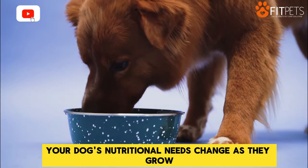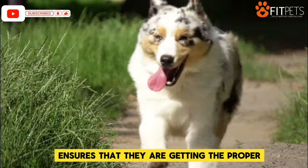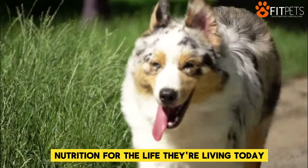Your dog's nutritional needs change as they grow. Tailoring their food to their current life stage ensures that they are getting the proper nutrition for the life they're living today.